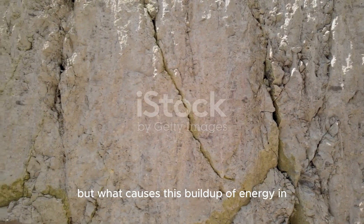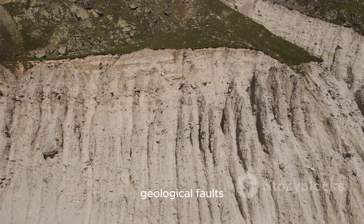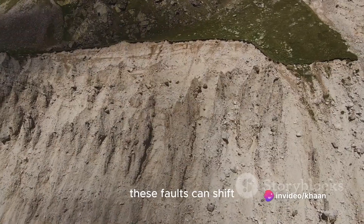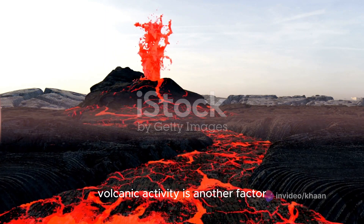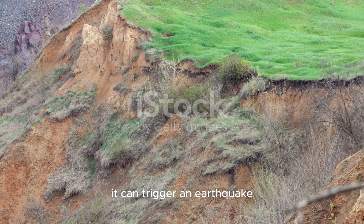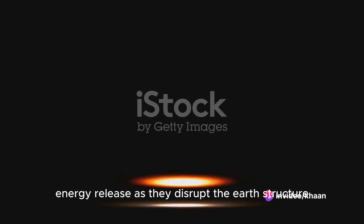But what causes this build-up of energy in the first place? Well, there are a few culprits. Geological faults, or cracks in the Earth's crust, are a major one. These faults can shift, causing the energy to be released. Volcanic activity is another factor — when a volcano erupts, it can trigger an earthquake. Landslides and mine blasts can also cause this energy release as they disrupt the Earth's structure.